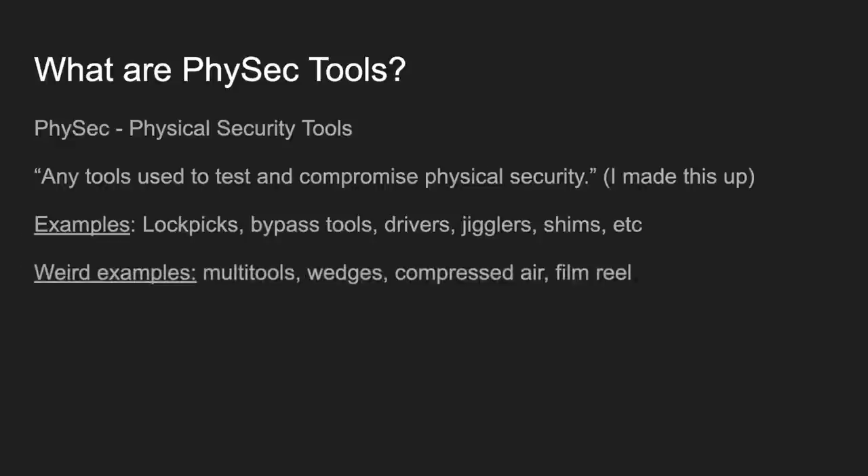A couple of less obvious examples — things you might not consider as physical security tools — include multi-tools like your standard Gerber, Leatherman, SOG type things. Wedges — aluminum wedges or air-compressed wedges — as well as compressed air, the cans that clean your keyboard and computer parts. And film reel: you can actually use reel-to-reel theater film reel to compromise certain types of doors. Check out Pope; Steve's got a few videos talking about this as well.